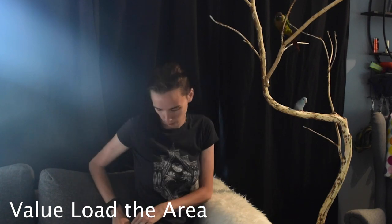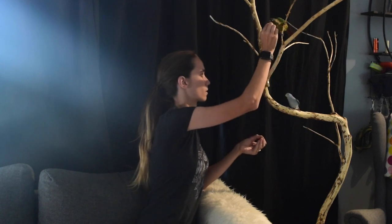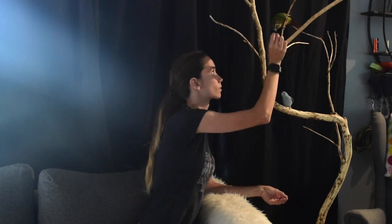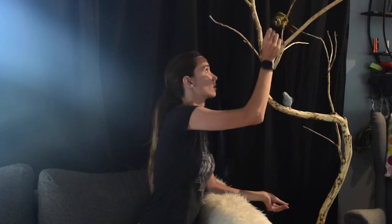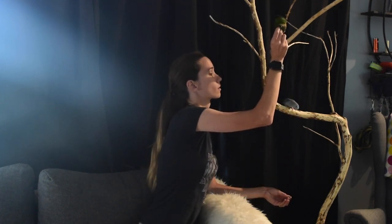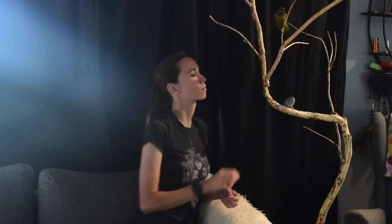The very first step is what I like to call value loading an area. You're going to pick a spot that you really want the bird to stay while you're eating and just pack it with lots of value. Give them loads of treats for staying in the spot — just constantly, as soon as they're done eating a treat, throw another one in their face. This way they're going to be very reinforced for wanting to stay in that area and understand that spot is full of value.